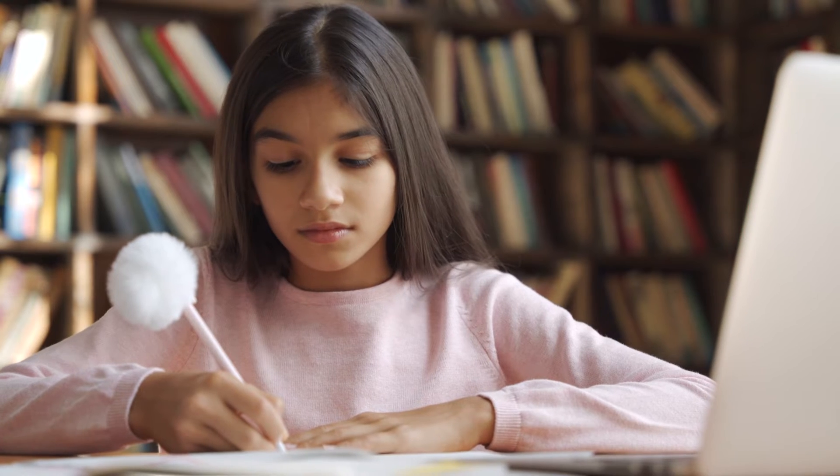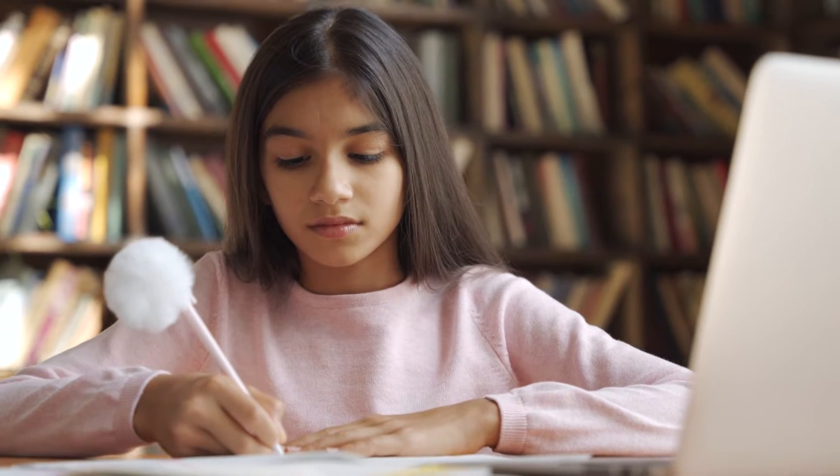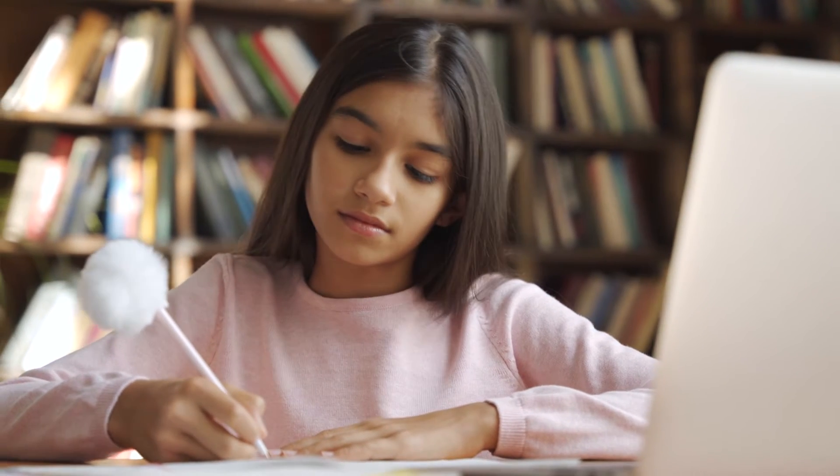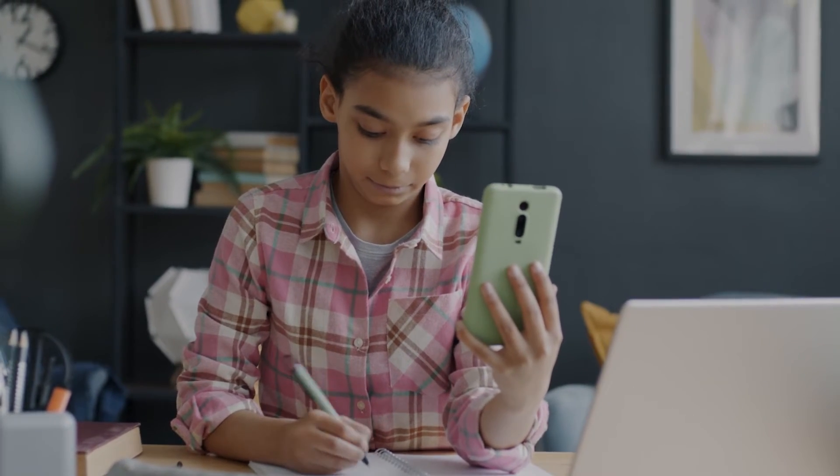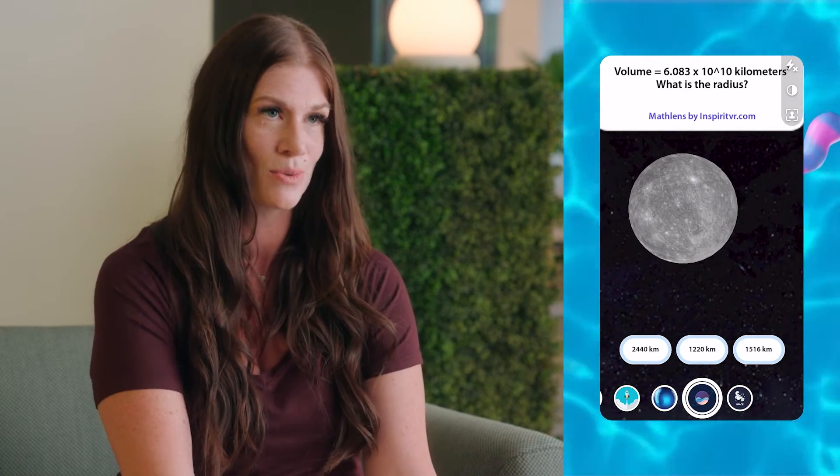Currently, InSpirit's innovative learning hub provides a platform for more than 200,000 teachers and students to teach, learn, and explain complex concepts. This collaboration between InSpirit and Snap offers a transformative AR math curriculum that speaks to a generation of students who are highly visual in their learning, while bringing to life essential math concepts like volume and area. Each AR lens is complemented by a comprehensive classroom guide, empowering educators to facilitate dynamic learning sessions.